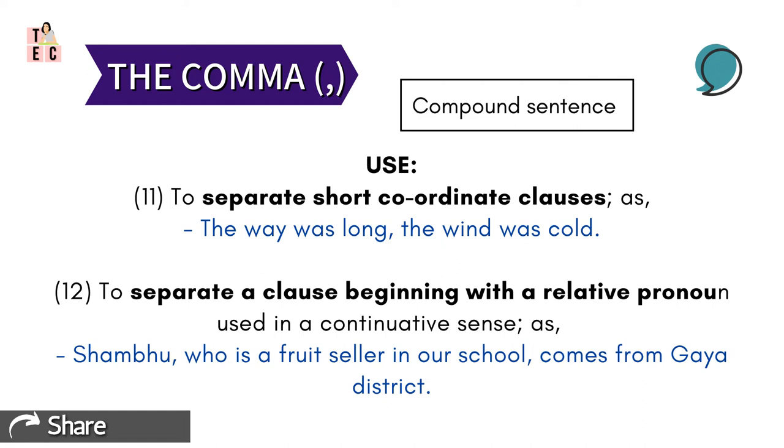Now, the compound sentences. The compound sentence is made up of two clauses. Here, comma separates short coordinate clauses of a compound sentence — like, 'The way was long, the wind was cold.' See how these two clauses are present in a single sentence but are held together by a comma in between.